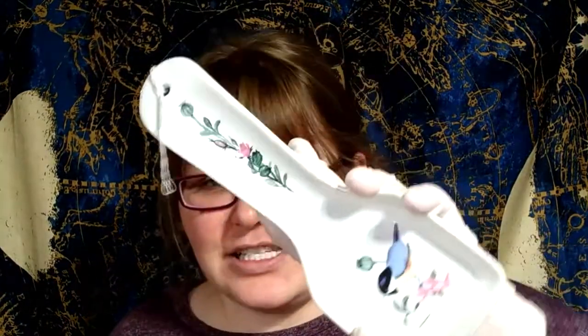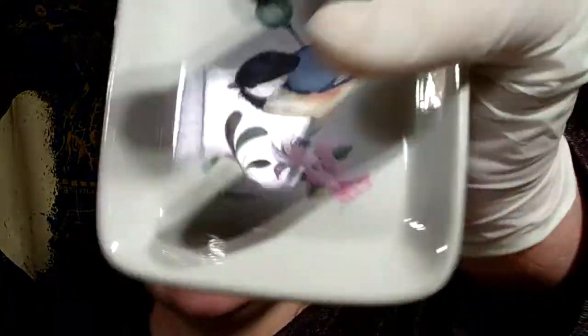Anyways, let's get into the haul! The first thing I'm going to show you is this spoon rest. It has a pretty little bird on it — it doesn't have a maker's mark, but it does have the name of the artist on it. I'll look that up, and I'm pretty sure I paid less than a dollar for this.